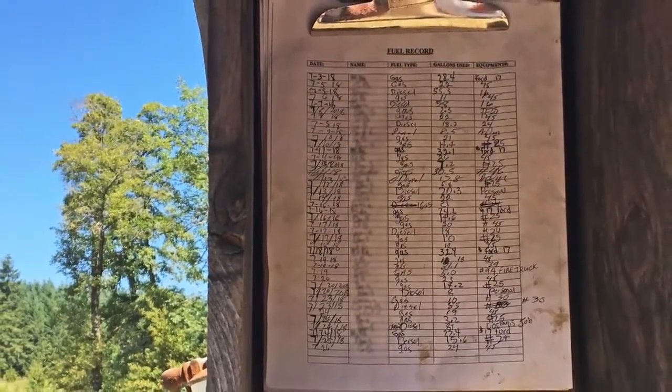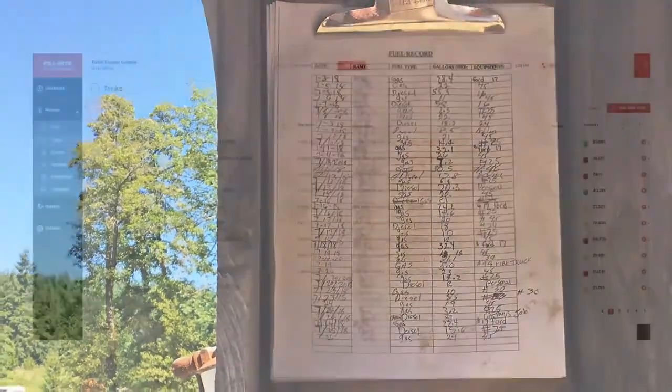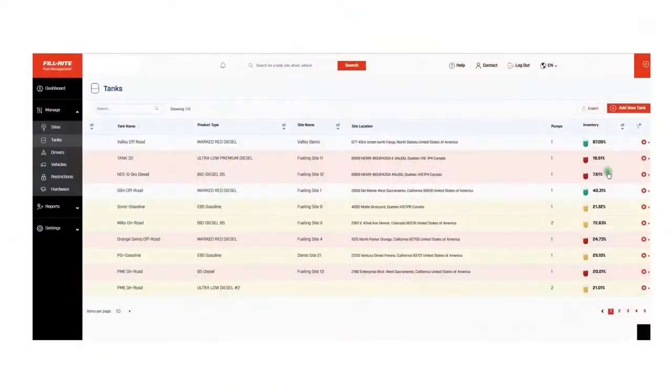You won't have to deal with unwieldy handwritten clipboard scribbles either. All your vital fuel data is electronically processed for speed, accuracy, and consistency.